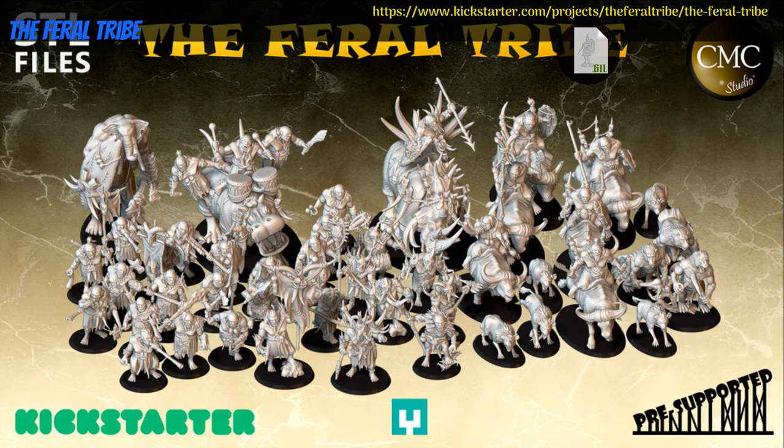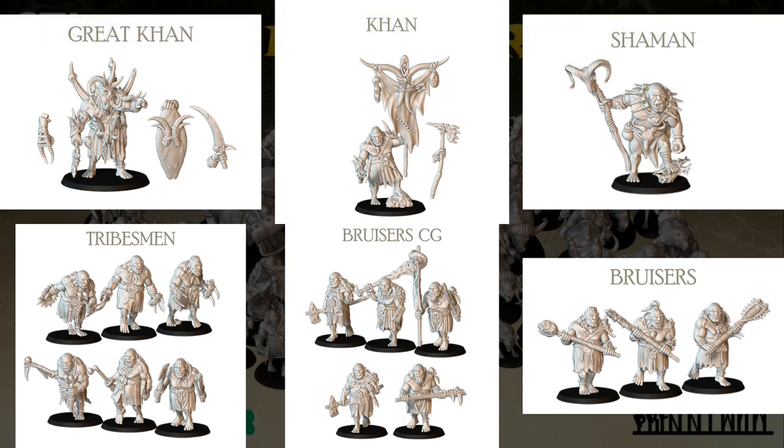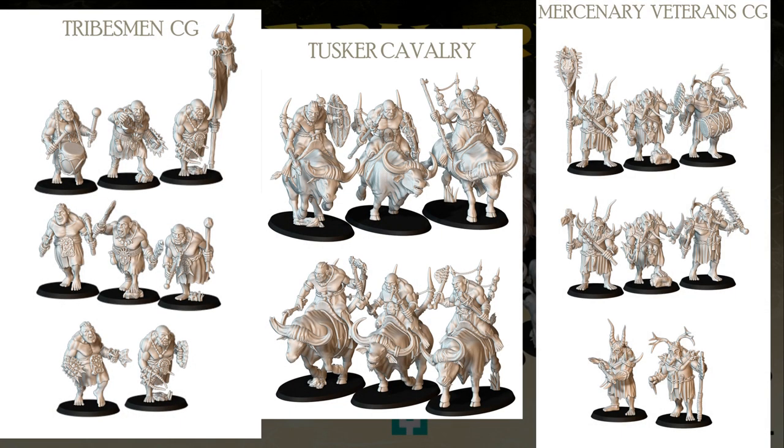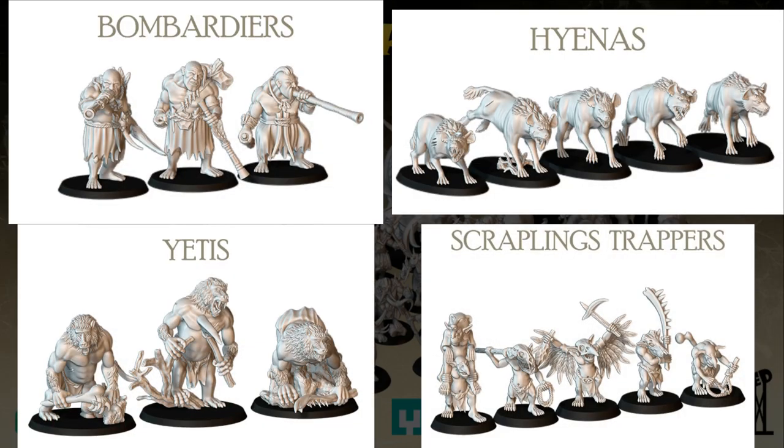The Feral Tribe — printable minis by CMC Studio of Spain, their first Kickstarter campaign. This set is a full army of barbarians with lots of different units, including elephant-headed giants. You can get the whole set, and you can also get a commercial license. This campaign ends on July 30th, with rewards expected in August.